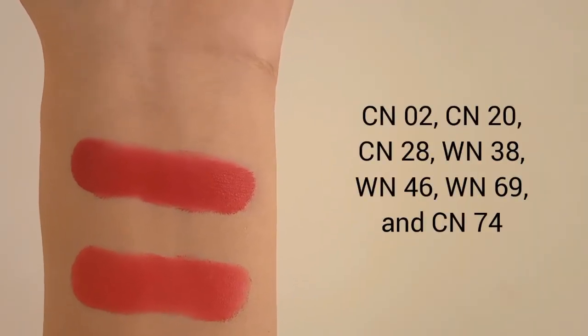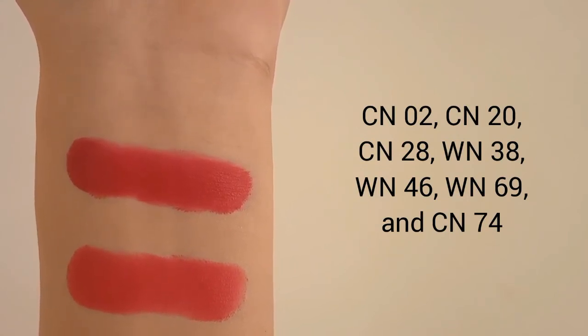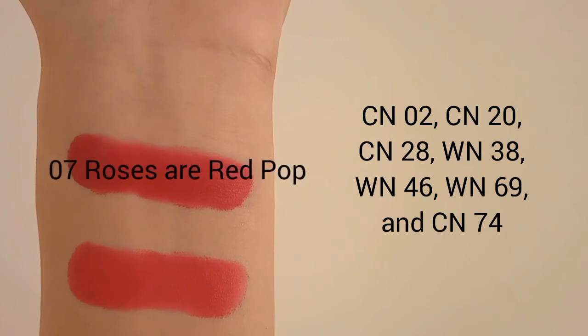If your foundation shade is CN02, CN20, CN28, WN38, WN46, WN69, or CN74, your perfect red shade is 07 Roses Are Red Pop.